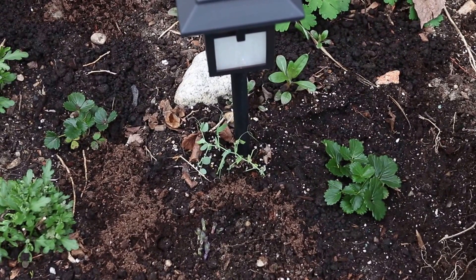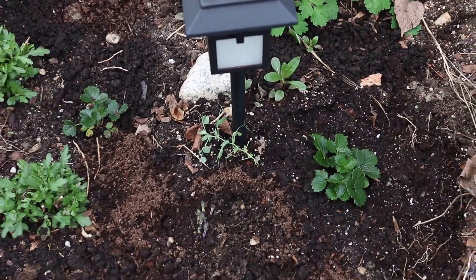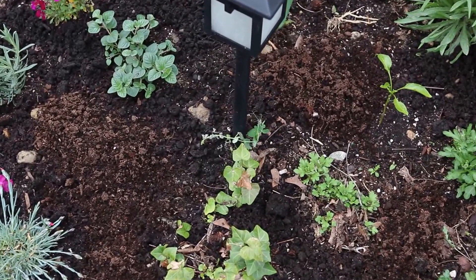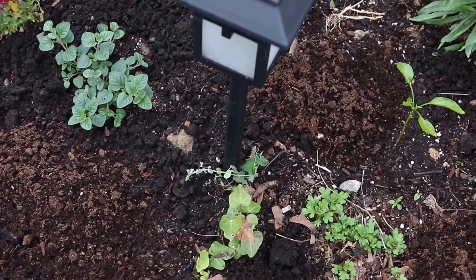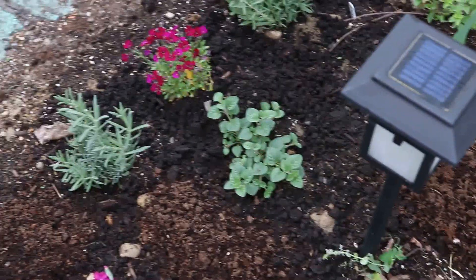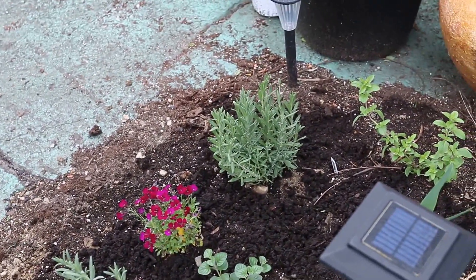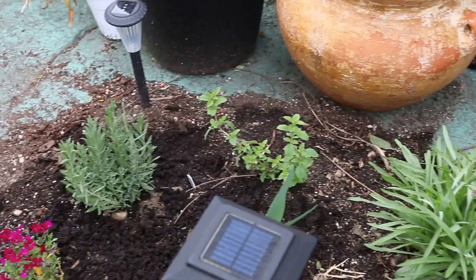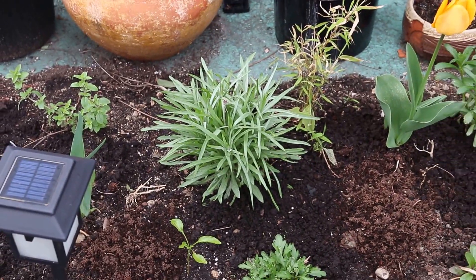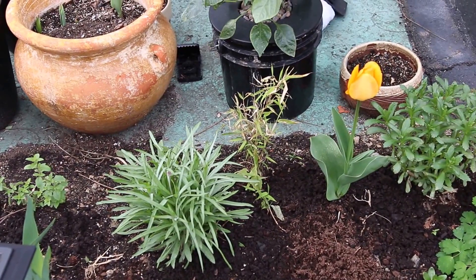At the base of these are solar lights. These are peas — there's one at the base of each. Obviously some oregano, this is lavender, some more lavender. Some Italian oregano. I don't know what this is — it came back from last year. This is some clumping bamboo.